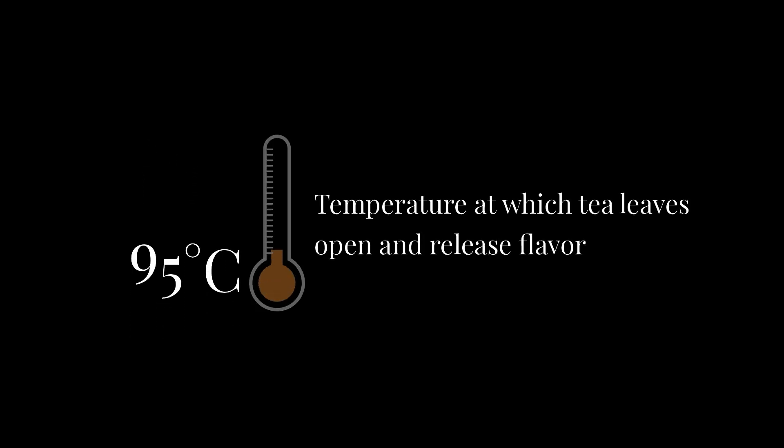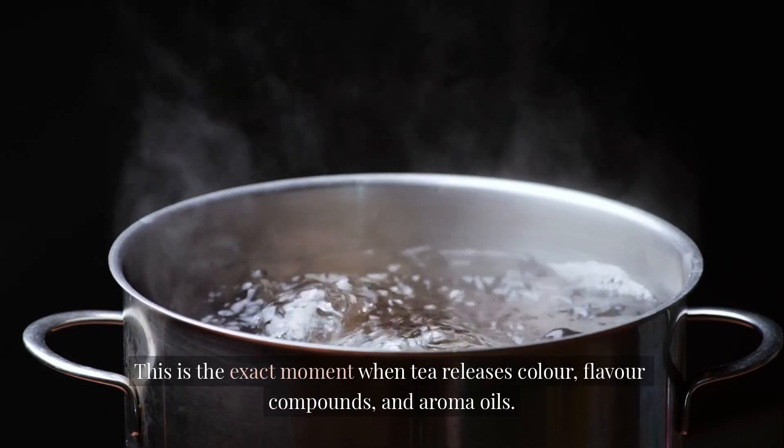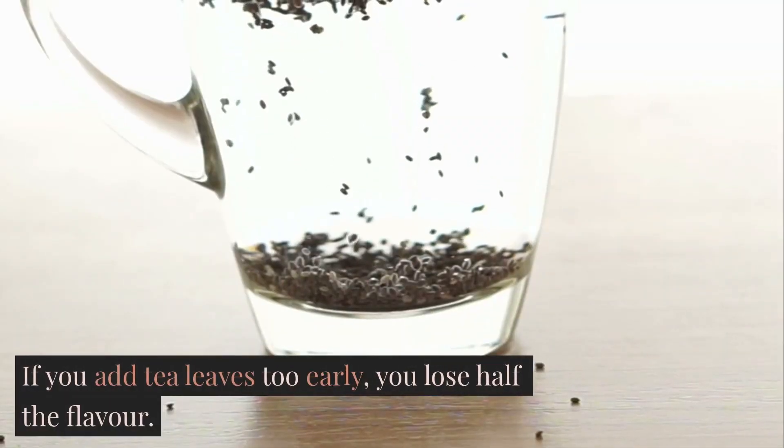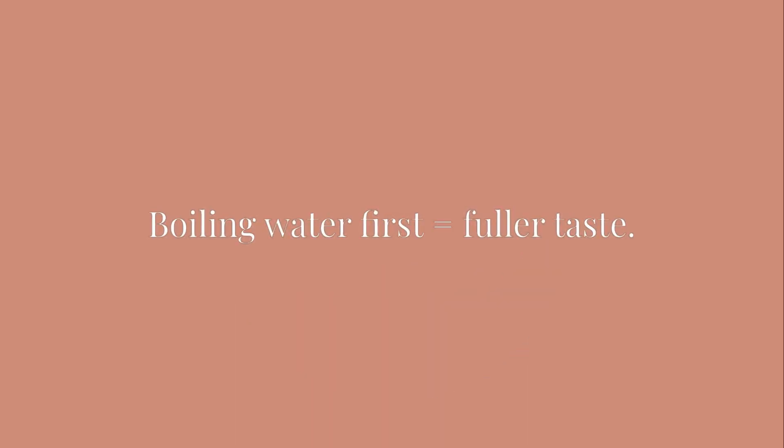Tea leaves open only when water reaches 90–95 degrees Celsius. This is the exact moment when tea releases color, flavor compounds, and aroma oils. If you add tea leaves too early, you lose half the flavor. Just remember: boiling water first equals fuller taste.